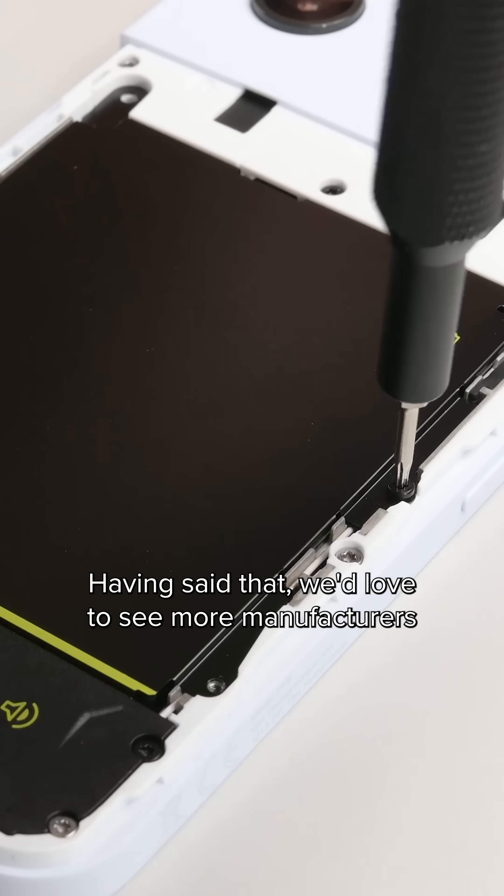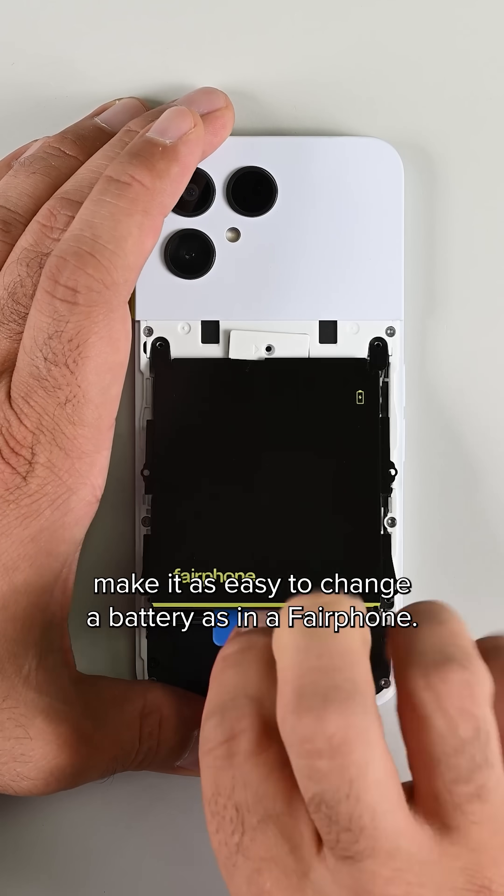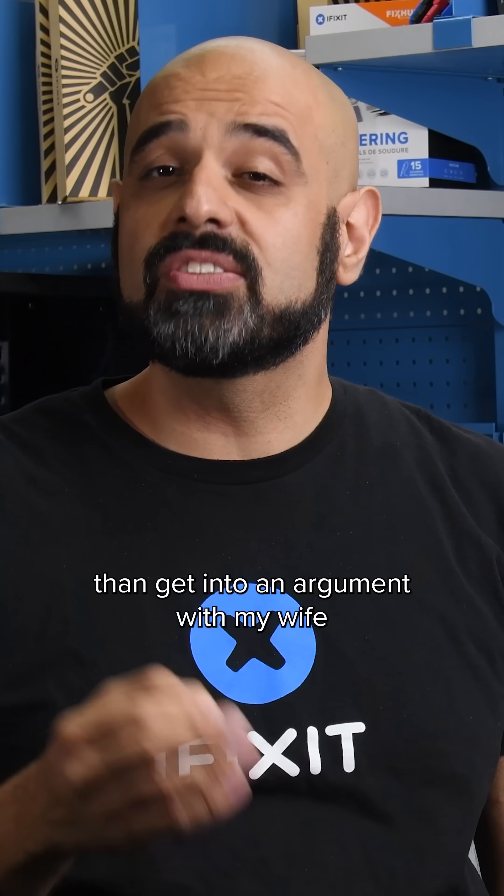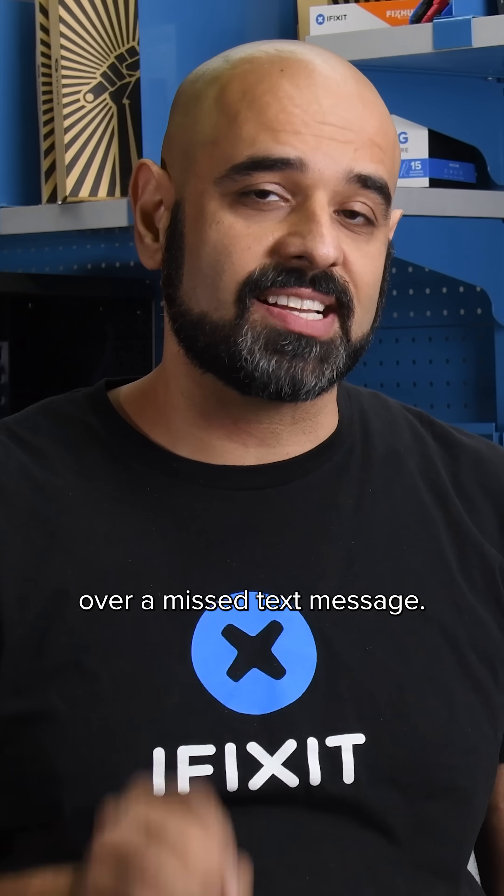It's better for repair because you're not as likely to puncture a metal-encased battery. Having said that, we'd love to see more manufacturers make it as easy to change a battery as in a Fairphone. I'd rather have the ability to quickly swap out a battery than get into an argument with my wife over a missed text message.